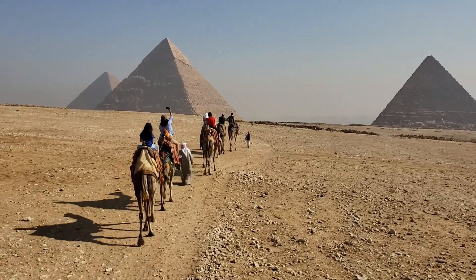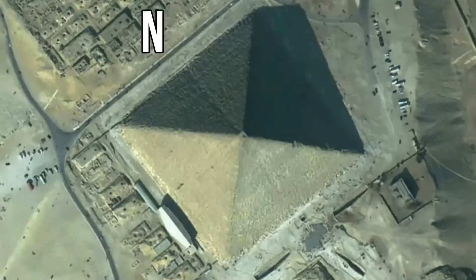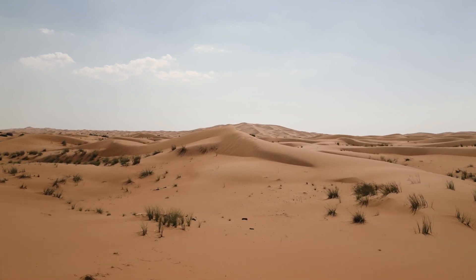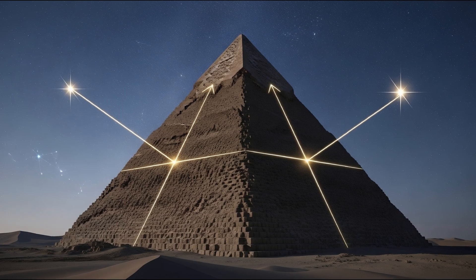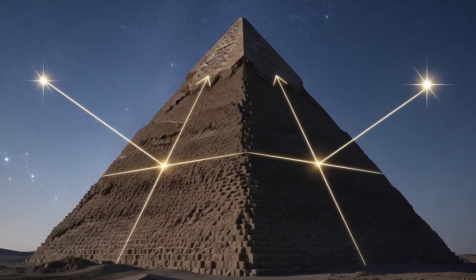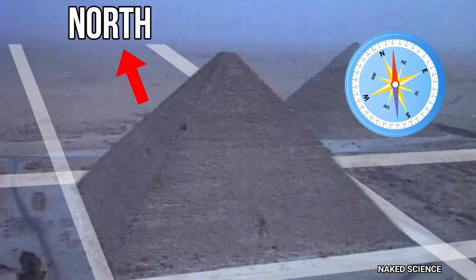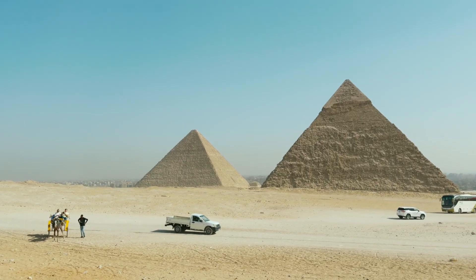Challenge number one: For centuries, research teams worked to understand how each side of this pyramid was aligned exactly to the north, south, east, and west without a compass. Many experts believe the architects first found land capable of bearing millions of tons of weight, then marked each side of the pyramid using polar stars — the stars used to determine the poles of the Earth. With just this basic technique, the pyramid's direction was set thousands of years ago with zero errors.